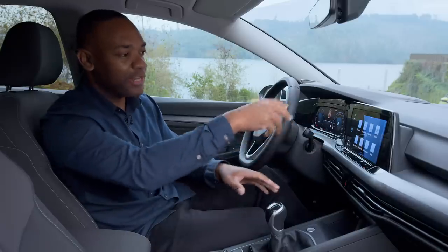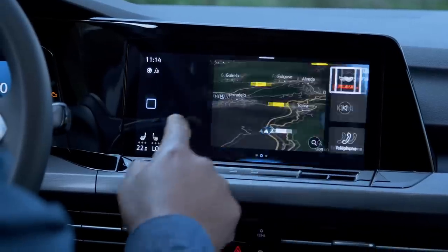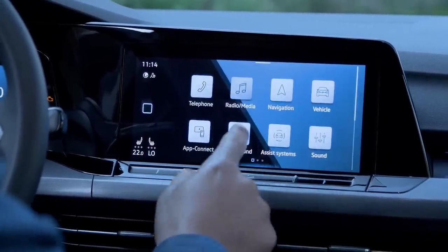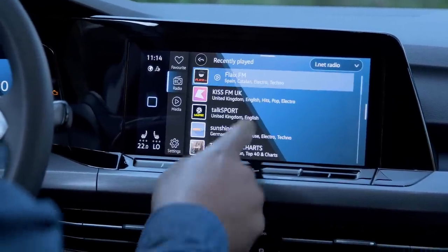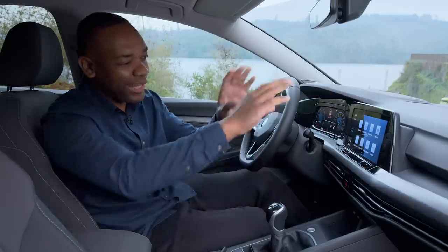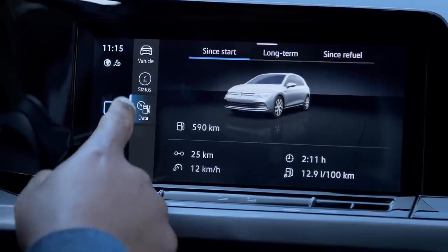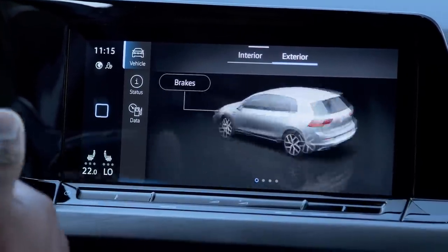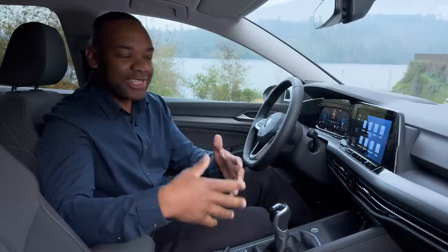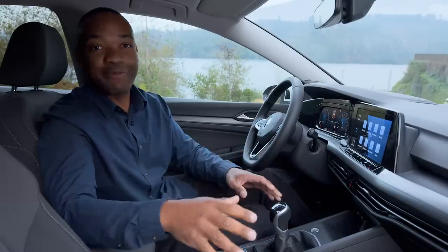Over here, on the same visual axis, you now have a choice of new infotainment systems. You can have a smaller, lower-res 8-inch screen, or, as is the case right here, a bigger, higher-resolution 10-inch screen. A little word of warning, though — this whole interface takes quite a lot of getting used to, partly because it's more sophisticated, but also because the way you interact with it is completely different to before. Even doing things as simple as changing the volume or adjusting the temperature is now completely different to before.